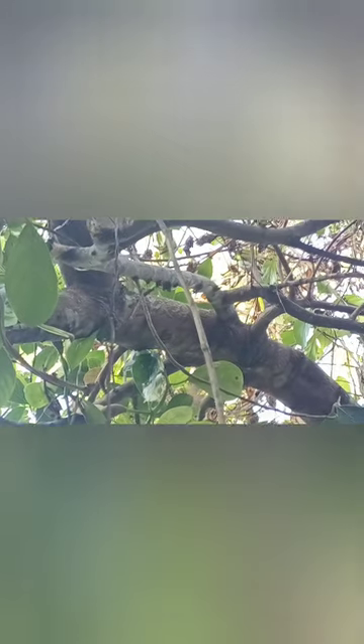In conclusion, Jamaican jackfruit is a nutritious tropical fruit with numerous health benefits, from its high nutrient content to its potential medicinal properties. Jamaican jackfruit offers a range of advantages for those looking to improve their health and well-being. Whether eaten fresh or incorporated into recipes, Jamaican jackfruit is a delicious and versatile fruit that can be enjoyed as part of a balanced diet.